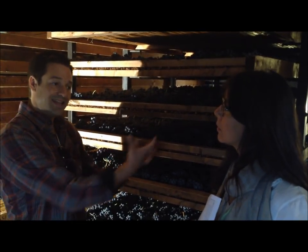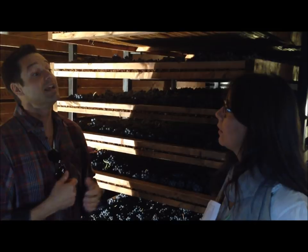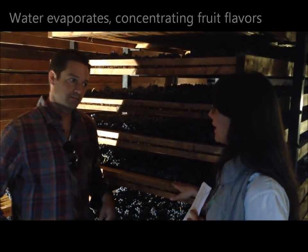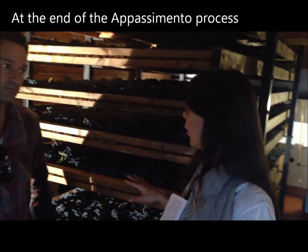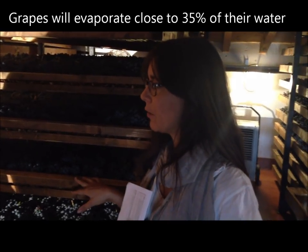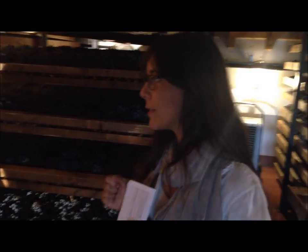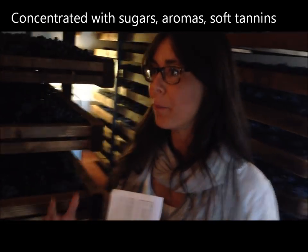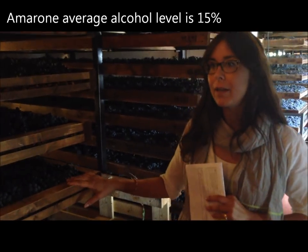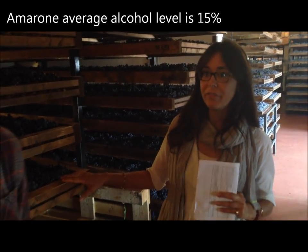During the drying process, some of the water in the grapes evaporates, concentrating the fruit juices. In fact, by the end of the appassimento, the grapes lose about 35% of their weight and become very concentrated in sugars, aromas, and polyphenols. This gives life to Amarone — a wine with a minimum alcohol content of 15%, usually 15 to 16 percent.